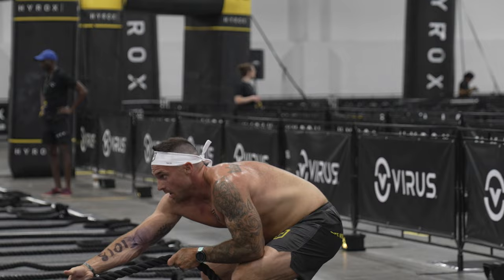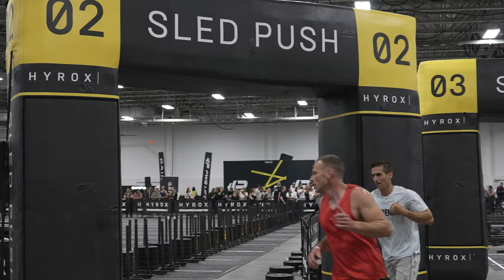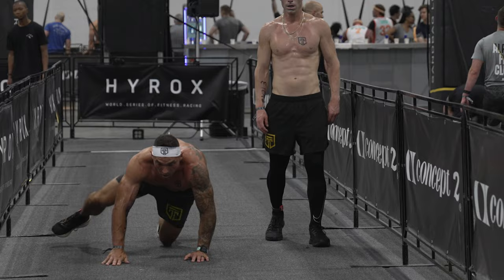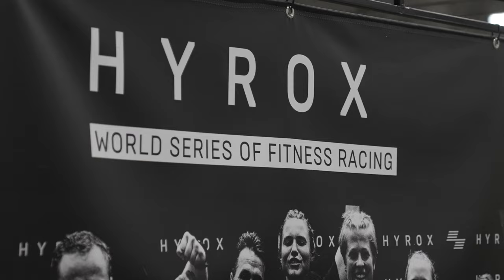But Hirox also has some extremely brutal stations, like the sled pull and sled push — and then you not only knock those two out, but you go into burpee broad jumps right after doing sled push and sled pull. And if you're doing the pro weight in Hirox, may the Lord have mercy on your soul, because it is absolutely horrific.